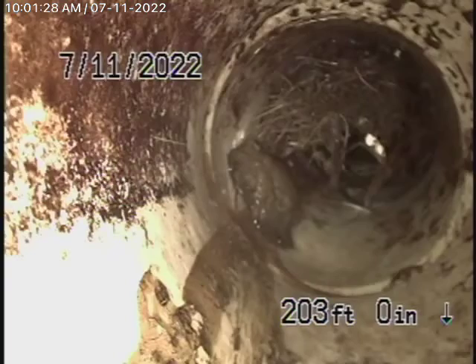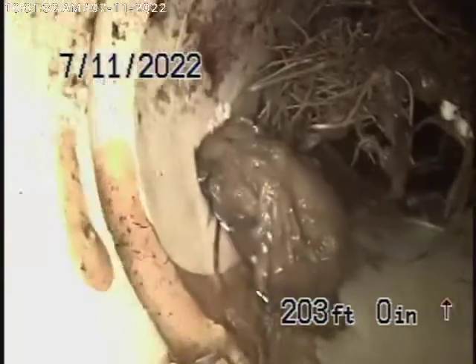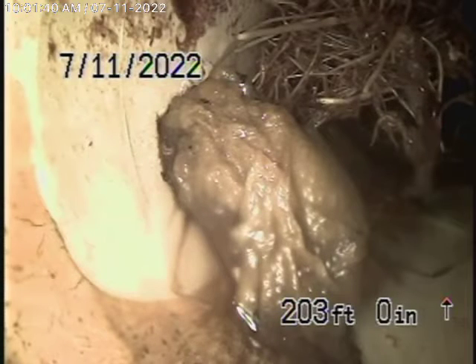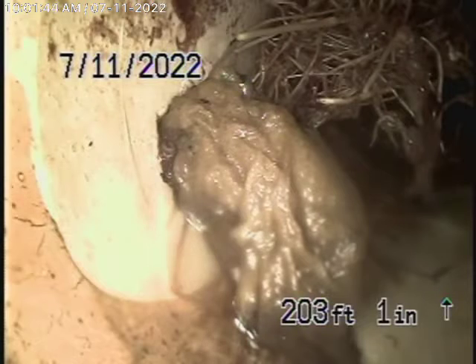We've located that right where they did a concrete patch. Going forward a little bit, it's in the PVC pipe. There's a problem here — it's about 7 and a half feet deep right at the property line. Roots are getting in over there.